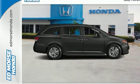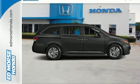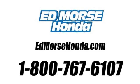Take this Odyssey home today. Call us today at 1-800-767-6107. For value and for service, it's Ed Mars.